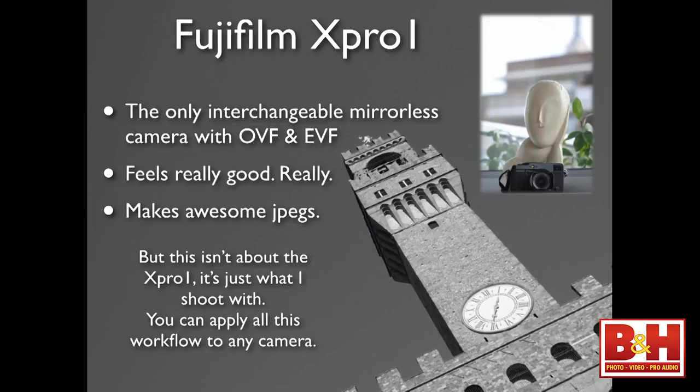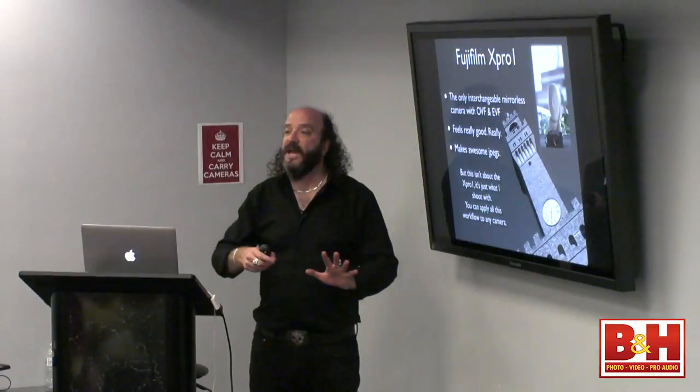This isn't specifically about the X-Pro — this is what I shoot with and what I'm excited about. This workflow will apply to any of the mirrorless cameras, some hybrid cameras, and even if you shoot with an SLR that takes compact flash or SD cards, you could apply all this workflow to your own setup.